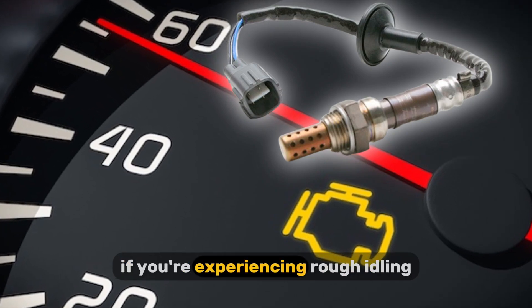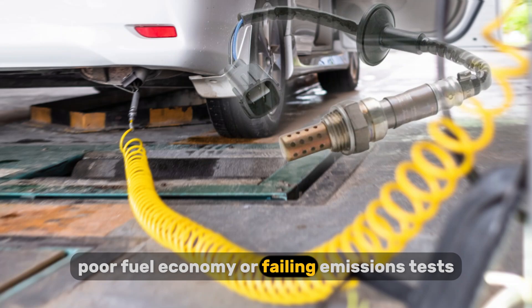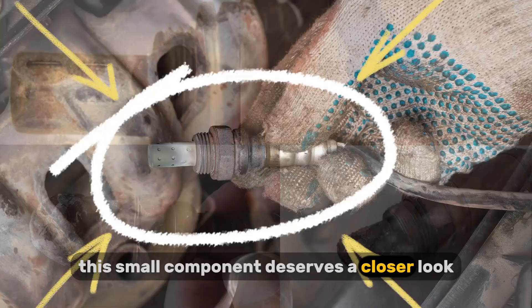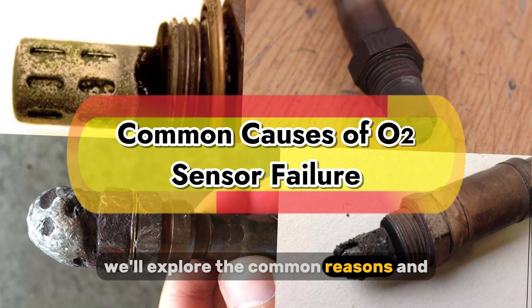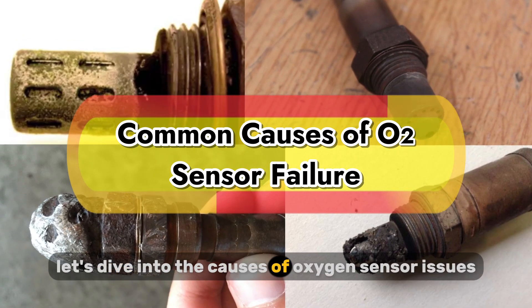Is your check engine light on? If you're experiencing rough idling, poor fuel economy, or failing emissions tests, a faulty oxygen sensor could be the culprit. This small component deserves a closer look. In this video, we'll explore the common reasons for oxygen sensor failure and, importantly, how to prevent them.